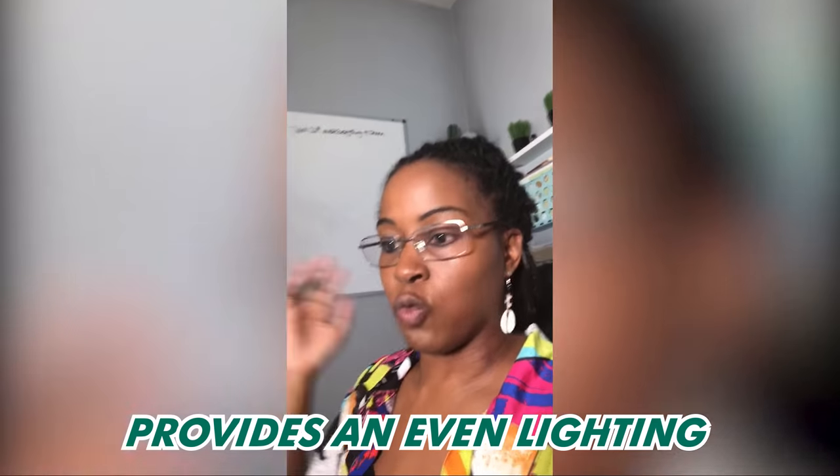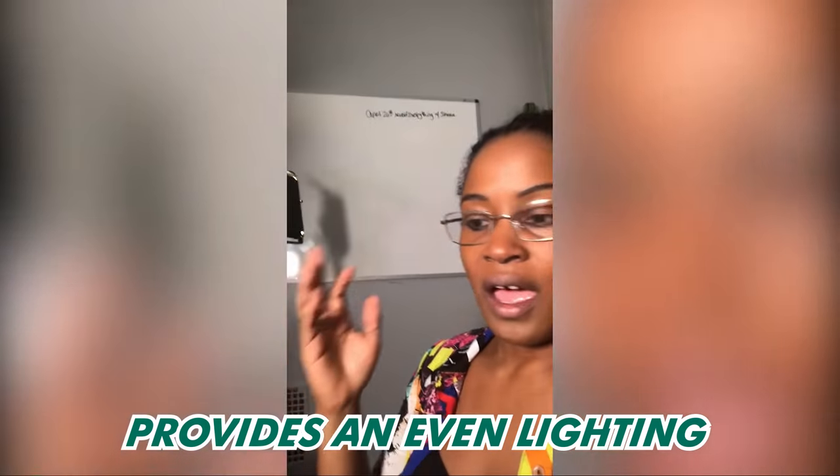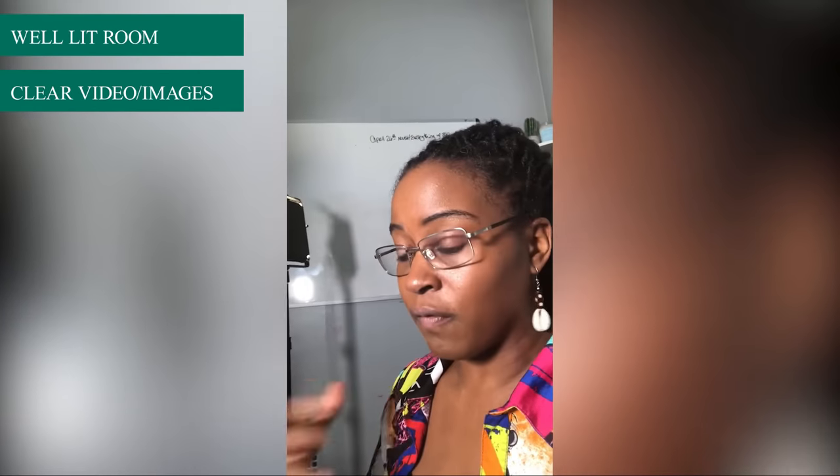Over here I have another light, so I have a light on each side — one to the right and one to the left — that shines right on me when I'm shooting my videos. I love it because it's bright, I don't look dark, and it's bright enough for me to do everything I need to do.